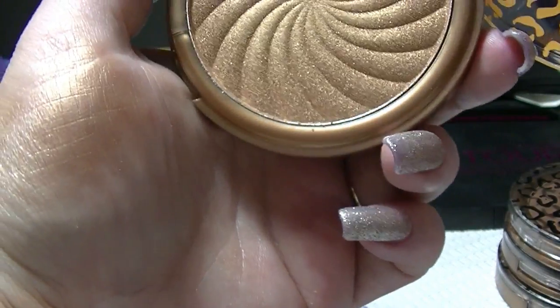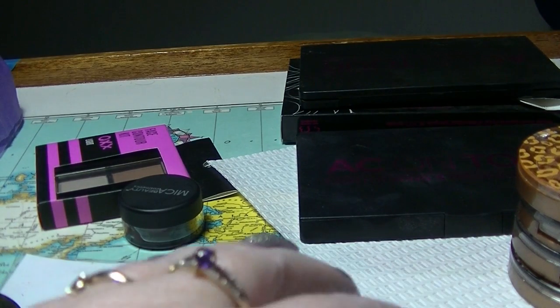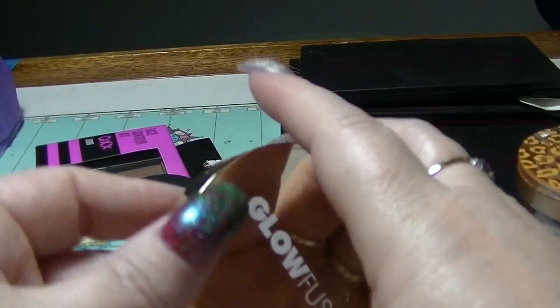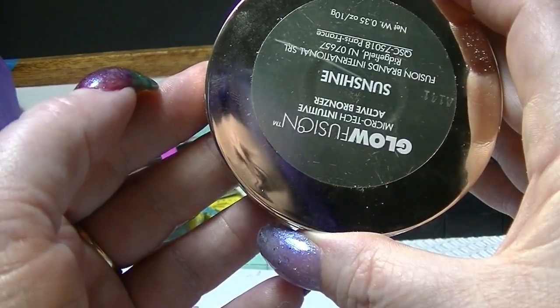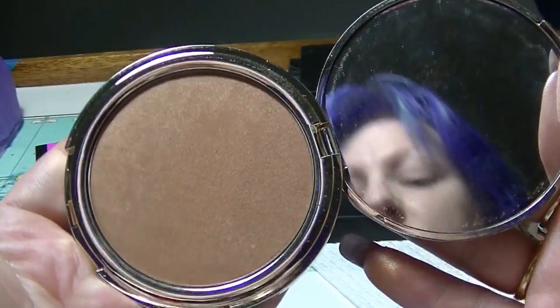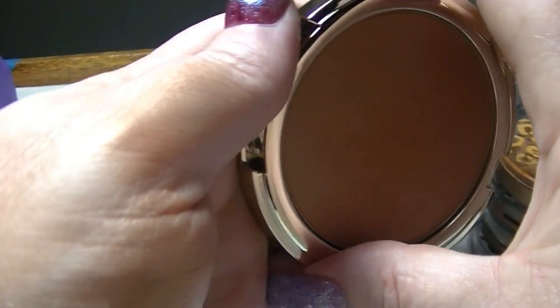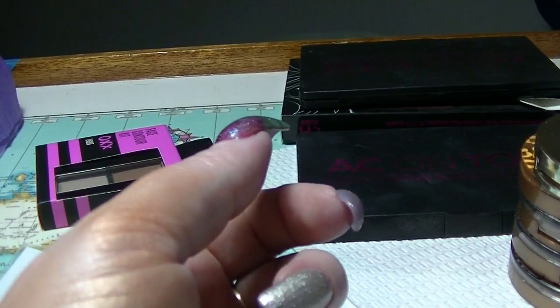I reckon that Bali shimmer one would make a really good eyeshadow — not sure it would make a very good bronzer for me, but it would make a really good eyeshadow. I think if I've got bronzers I can't use as bronzers, I can probably use them as eyeshadows — and because they're powders they're not going to go to waste. This one is from Glowfusion — it is their Sunshine Active bronzer. It's actually pretty dark, probably a lot darker than I can get away with as a bronzer, but again I could use it as an eyeshadow.